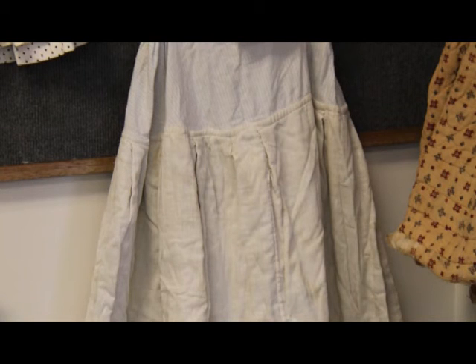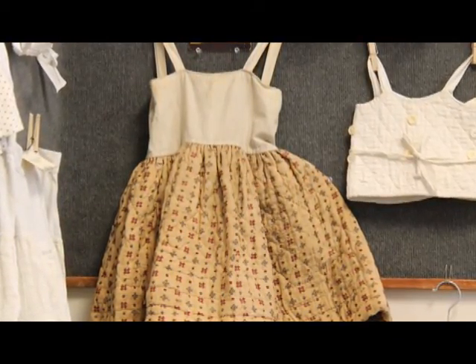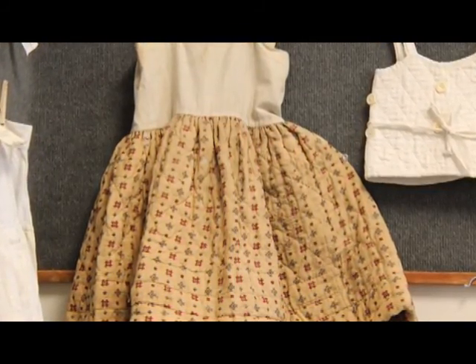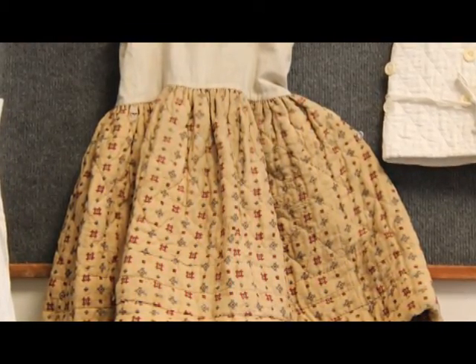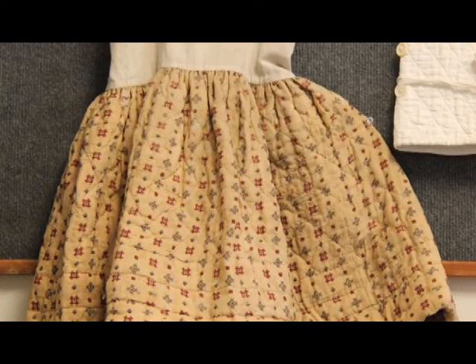That flannel lining was so there wasn't as much bulk up at the waist. The child's petticoat next to it — the brown-colored one — was also made that way: it's all lined with wool batting and has been hand-quilted with a red lining. That came from one of the states in the upper Midwest, so a cold climate.